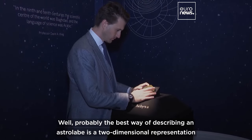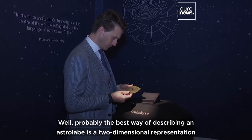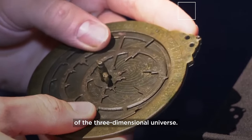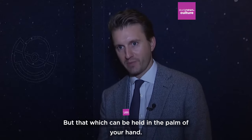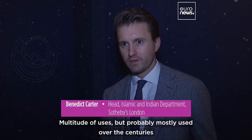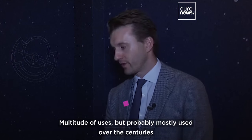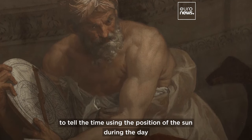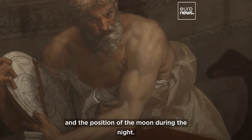Well, probably the best way of describing an astrolabe is a two-dimensional representation of the three-dimensional universe, but that which can be held in the palm of your hand. A multitude of uses, but probably mostly used over the centuries to tell the time using the sun — the position of the sun during the day and the position of the moon during the night.